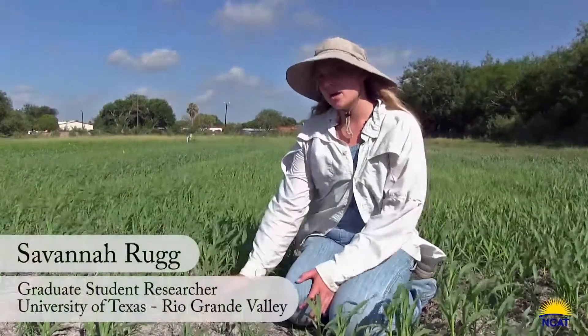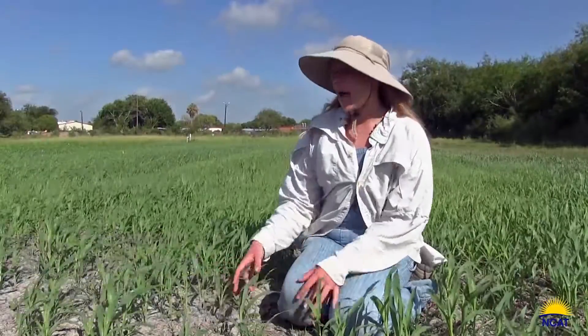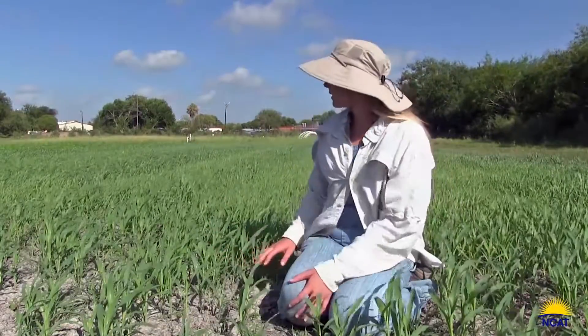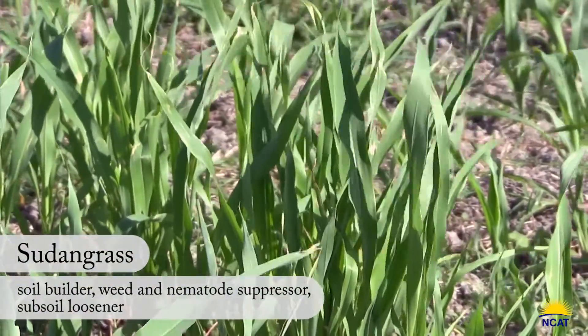This cover crop is sudangrass. Some of its main benefits are it's a fast-growing grass, so it's going to out-compete the weeds around it and really shade the ground cover to increase weed suppression.